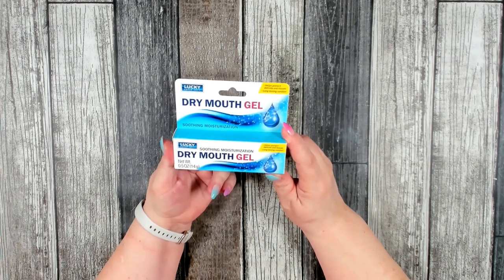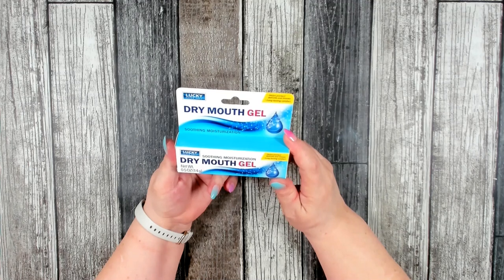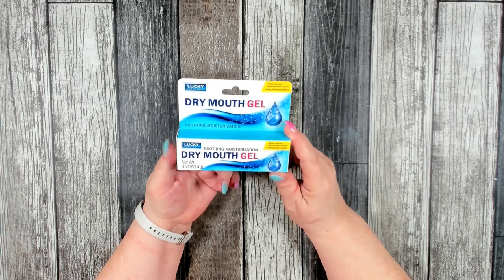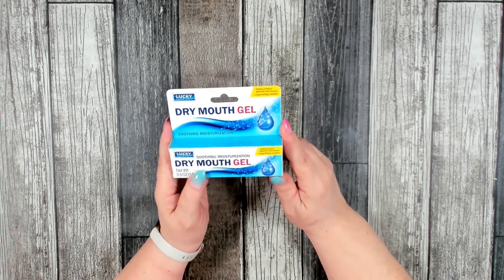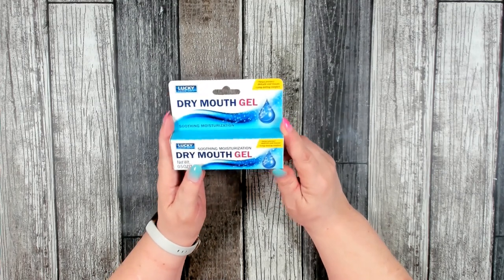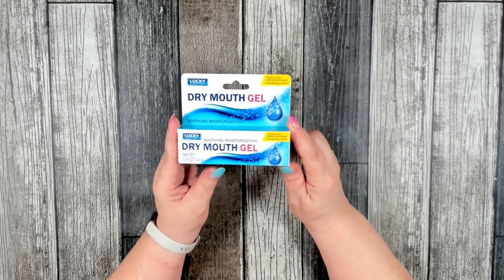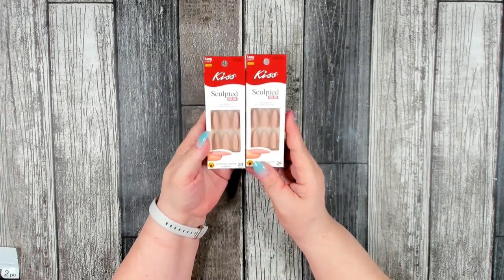This was something I haven't seen before at Dollar Tree — a dry mouth gel by Lucky Super Soft. It helps protect delicate oral tissues and provides long-lasting comfort. I do tend to have an issue with dry mouth every once in a while from some of the medications I take, so I was really happy to see this and I'm going to give it the good old college try.